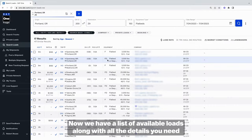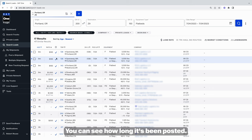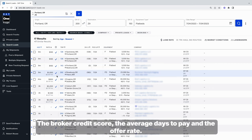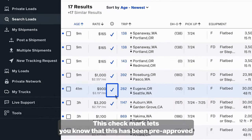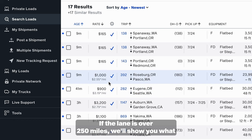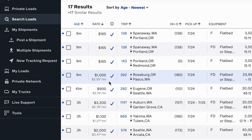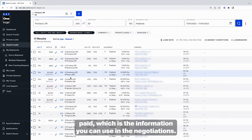Now that we have a list of available loads, along with all the details you need to make informed decisions about which ones you want to call on, you can see how long it's been posted, the broker credit score, the average days to pay, and the offer rate. This check mark lets you know that this has been pre-approved by our factoring partner, OTR — if you go that route, you can get paid within 24 hours. If the lane is over 250 miles, we'll show you what the average rate paid to carriers has been over the past two weeks, as well as the range of rates paid, which is information you can use in negotiations.